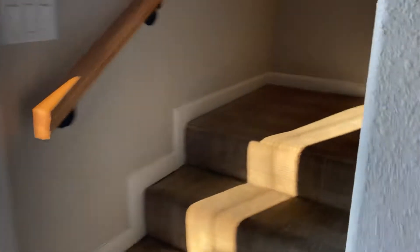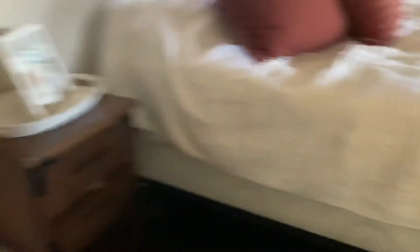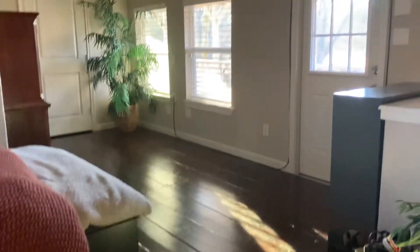They have a second floor up here — hang on, let me finish this. Second floor up here, and that's the bedroom on the second floor. So that was it.